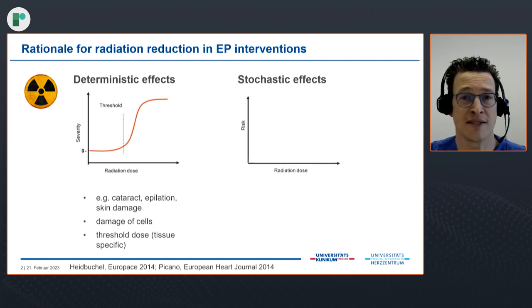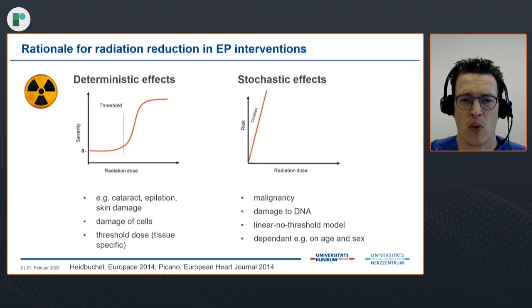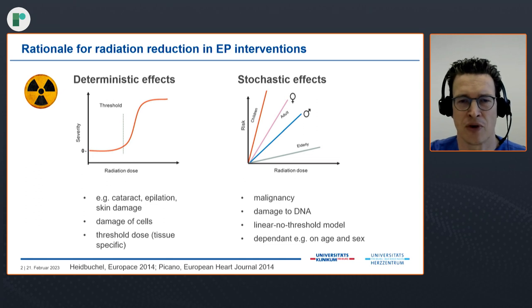On the other hand, we have the stochastic effects, which we are concerned about a lot in the EP field — for example, development of malignancy in the long term. With this kind of injury, we expect damage to DNA. The model which probably describes this is the linear no-threshold model, which means we have no threshold like deterministic effects. Even the lowest dose can induce radiation injury, and the linear curve applies: with increasing radiation dose, the risk increases linearly. It is also dependent on age and sex — children are very much prone to this injury pattern, females slightly more than males, and the concern is somewhat less for elderly patients because of reduced lifespan, but it is still apparent.